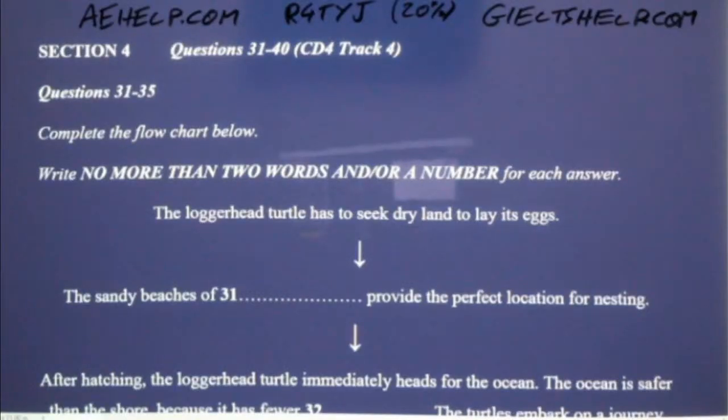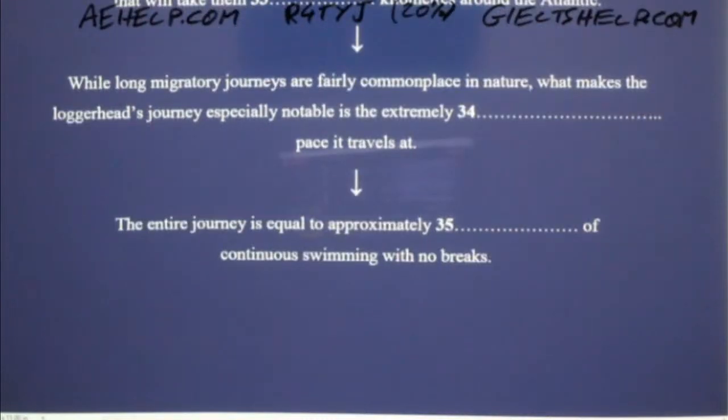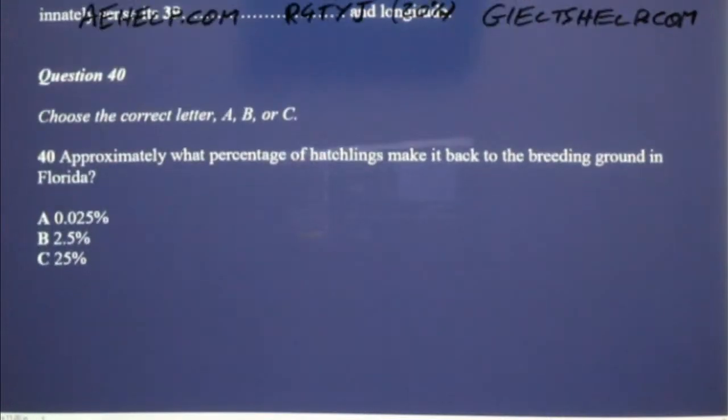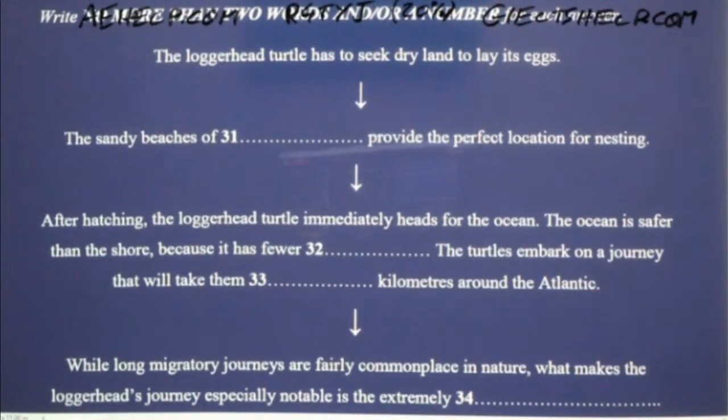Now turn to section four. Take some time to look at questions 31 to 40. Now listen carefully and answer questions 31 to 40.